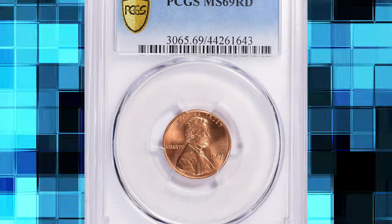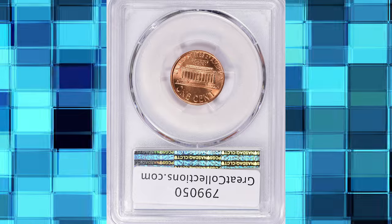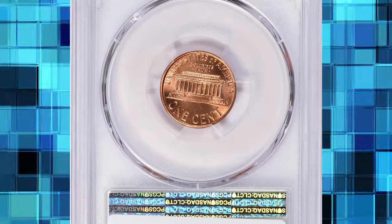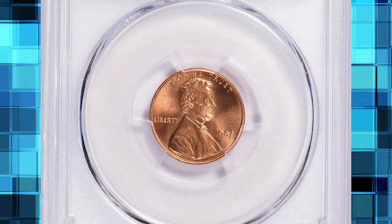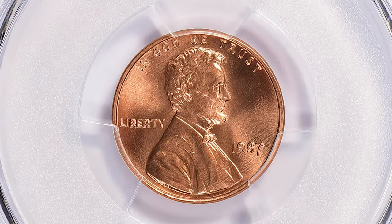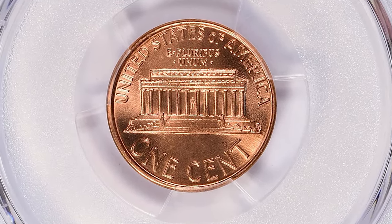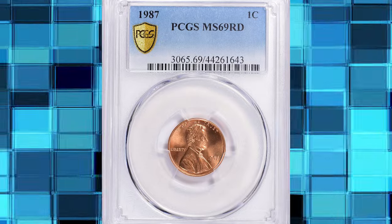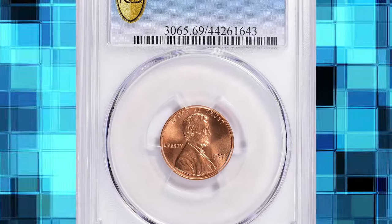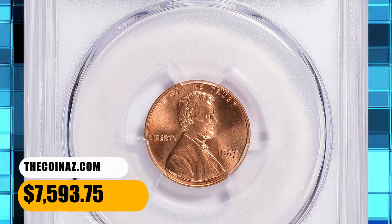Number 4: 1987 Lincoln Cent in MS-69 Red condition. This memorial penny is on the threshold of numismatic perfection. The coin is radiating with orange coppery red luster, and surfaces are void of mentionable distractions or contact marks. PCGS reports just 6 specimens in this high-end gem grade, with none finer. This rare example was sold for $7,593.75 with buyer's fee.